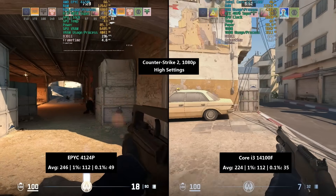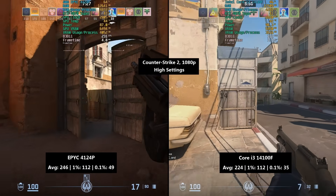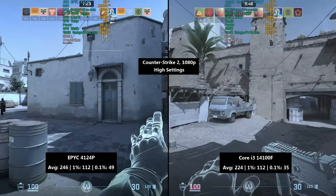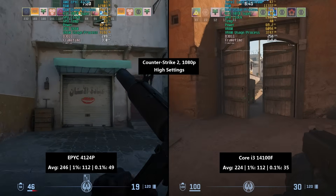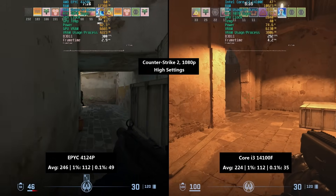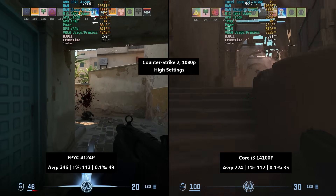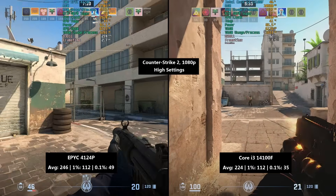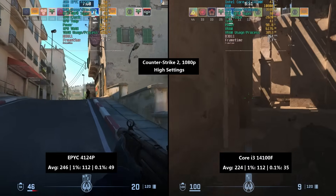Counter Strike 2 at 1080p with the high preset: 246 FPS for the EPYC CPU with a 1% low of 112 and a 0.1% low of 49. With the i3 we saw 224 FPS — quite a bit less in terms of the average. The 1% low was the same at 112, but the 0.1% low was worse at 35 compared to 49.